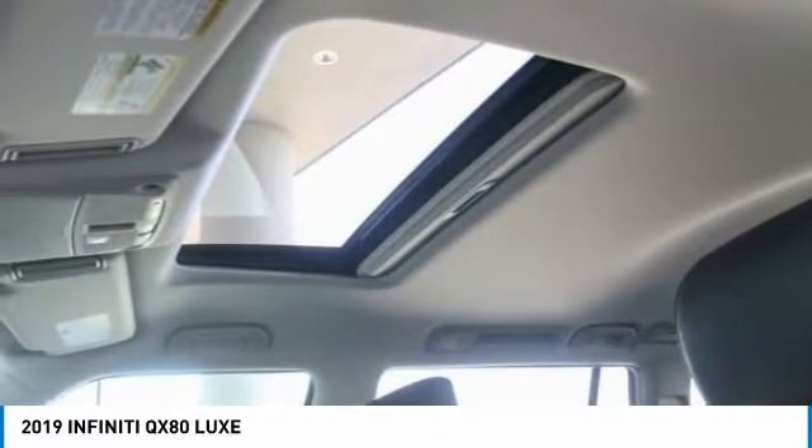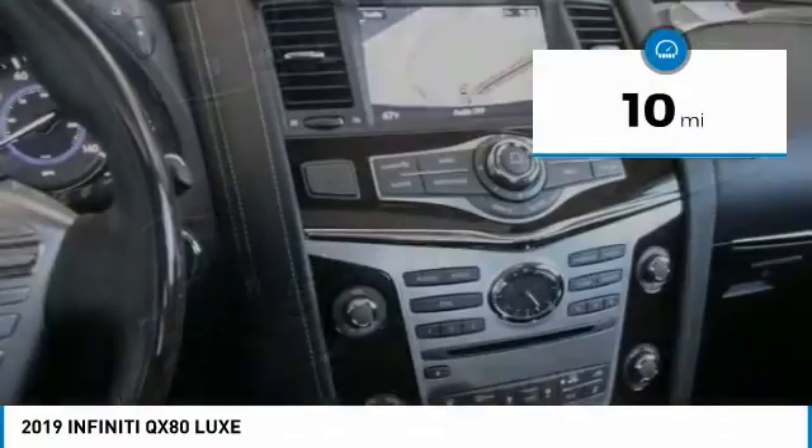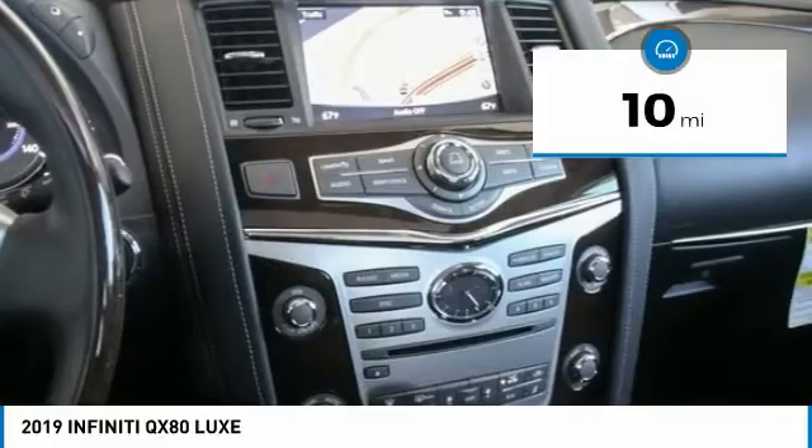The QX80 is the most fuel-efficient of its kind and is priced below $85,000. This vehicle has less than 100 miles. Here are some of this vehicle's great options.